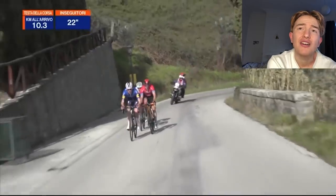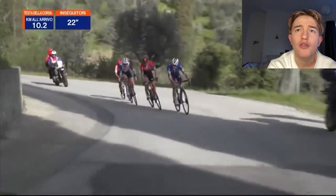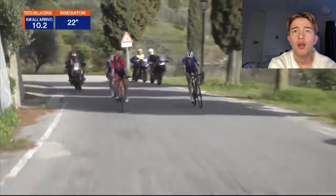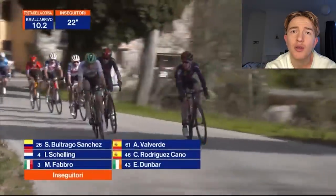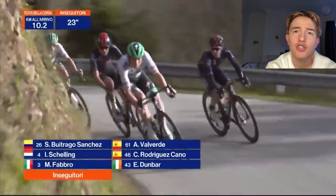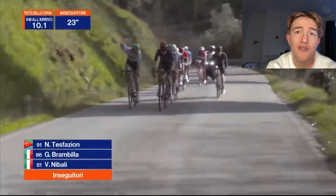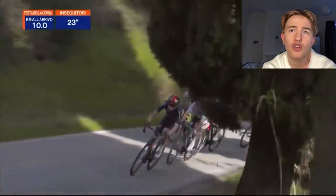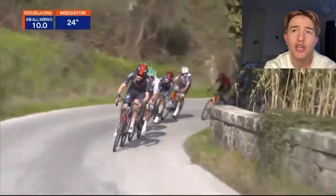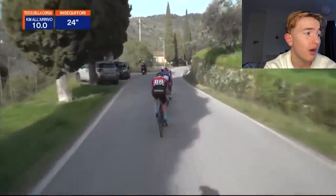The descent here is technical — definitely one where you can put time into people. There's a little bit of pedalling towards the top. So Carlos Rodriguez is on the second wheel as we go through the chasing group — Ida Schelling, Matteo Fabro (a very small Italian climber), Seth Faisen who rides for Androni Giacattoli — an Eritrean lad who signed new this year.